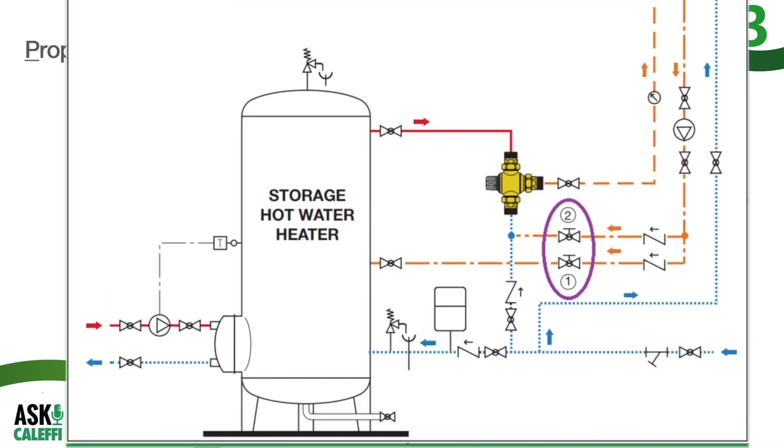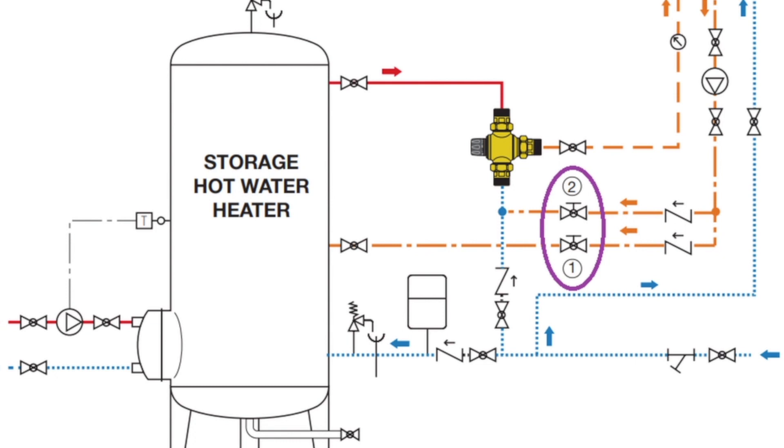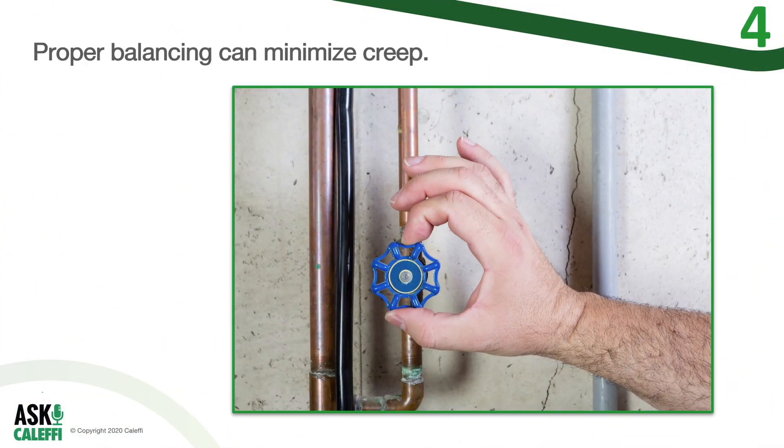Along with appropriately placed check valves, these balancing valves are the solution to your problem. You can see them in the diagram circled in purple. Now, the devil is in the details when it comes to setting these two balancing valves. If set incorrectly, you could still allow more heat into the loop than what it gives off.